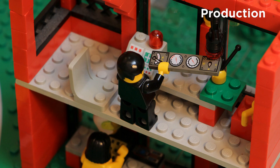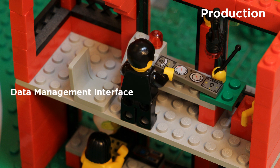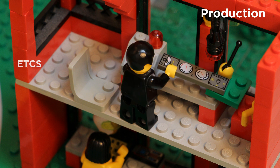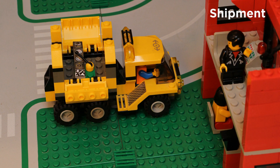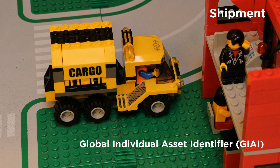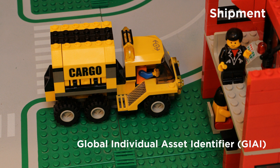Here you see a component of a locomotive. It is a data management interface of a European train control system, or ETCS. The component is identified by a GS1 standard — the Global Individual Asset Identifier. It's packed and ready to be shipped.